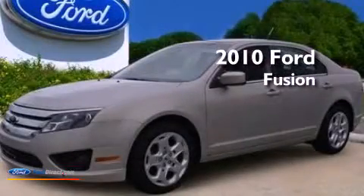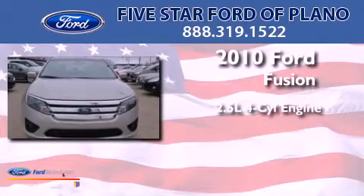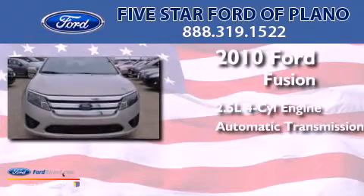This is a 2010 Ford Fusion. It has a 2.5 liter 4-cylinder engine and an automatic transmission.